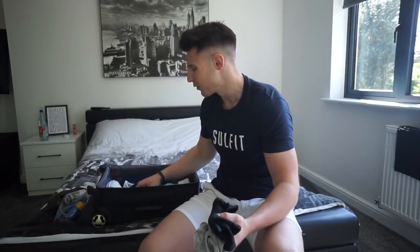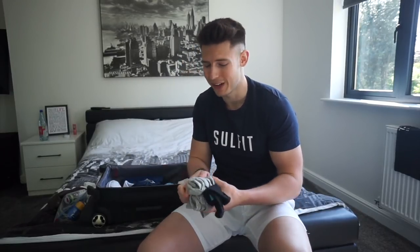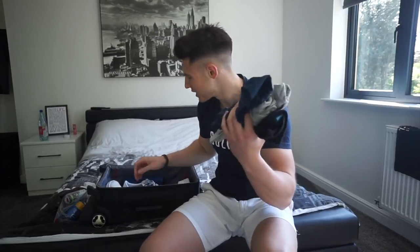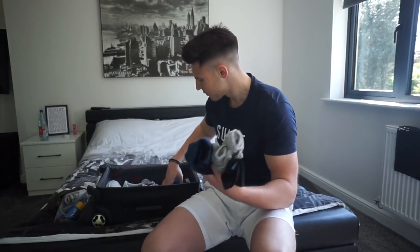Moving on to underwear — always have to make sure I take enough because you never want to get caught short. We've got all the Calvin Klein ones, about five or six pairs. Perfect.